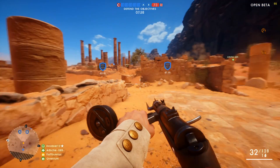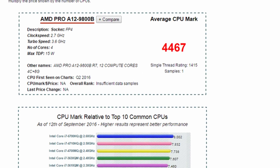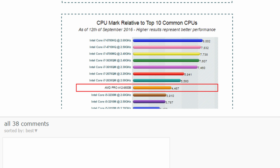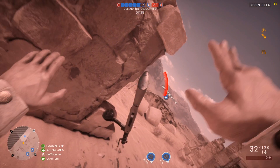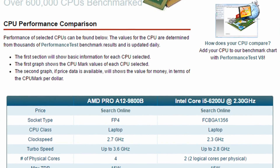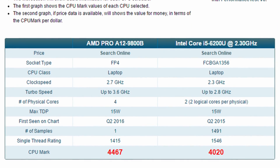With a score of 4467, this APU score is lower than the i7-2630QM, lower than the i7-4700MQ, and also lower than the i7-6700HQ. However, we also see it places higher than a lot of i5 models like the 3220M and the 3210M. Compared to the i5-6200U, the A12-9800B will apparently perform better — about 440 points better — and all at the same TDP.